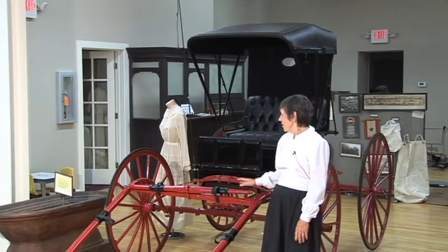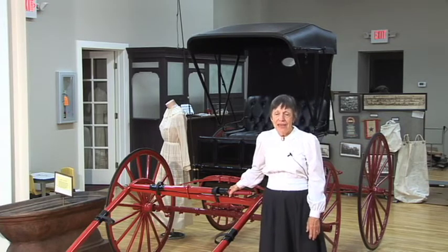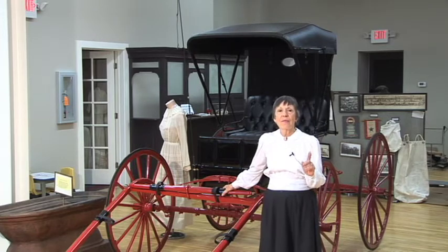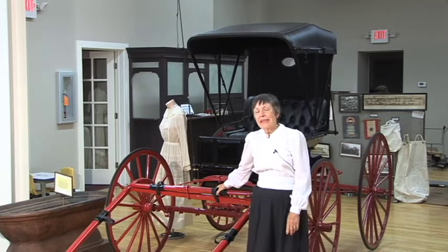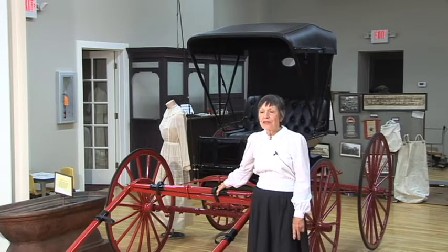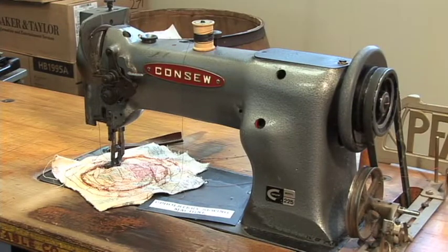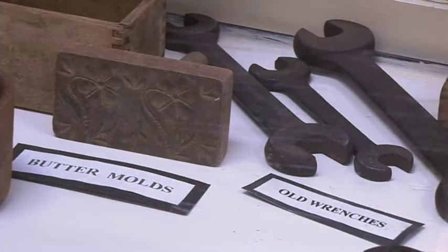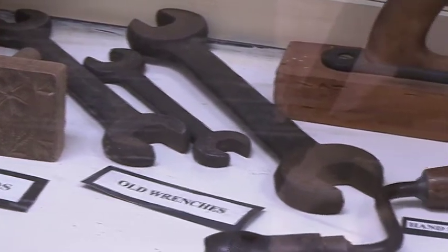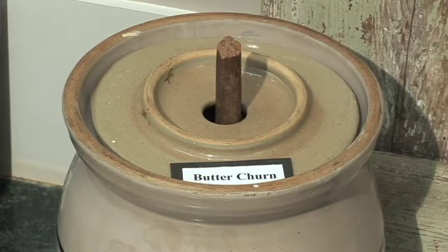When you walk in the door of the museum, you're going to see this buggy and enjoy a piece of history. This buggy was purchased just up on the corner of the street from here by Billy Wilson, and he drove this buggy until 1927 when he purchased a car. So the buggy has in a way come home. Everything here was donated by local people — people who cared enough about their community history to leave a part of their family's heritage for us to enjoy.